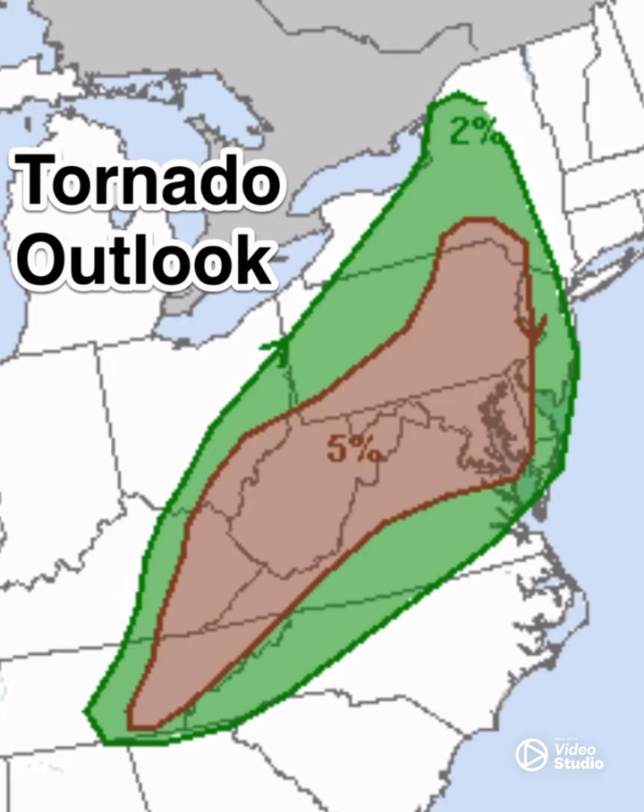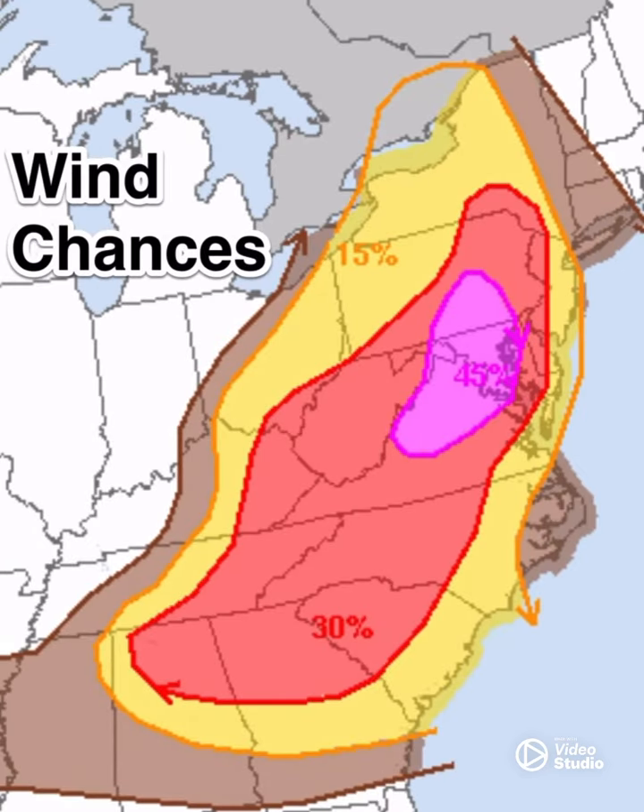You've got a two percent and a five percent chance. Now those are low chances, but nevertheless that is not a zero percent chance, and obviously the five percent chance brown area is the best chance to see a spin up. That's due to high to moderate CAPE values that cause updraft, and that will cause some spin on these storms.